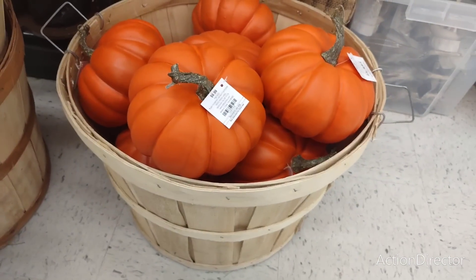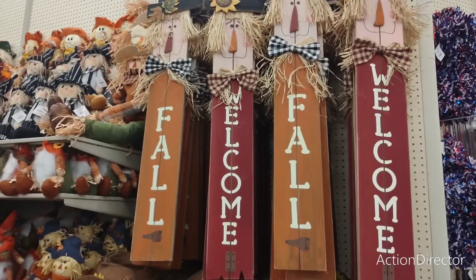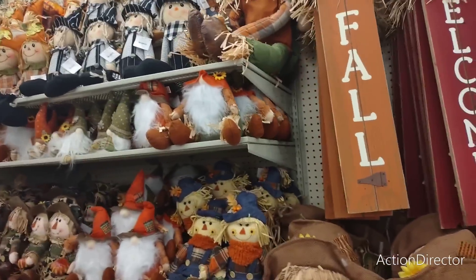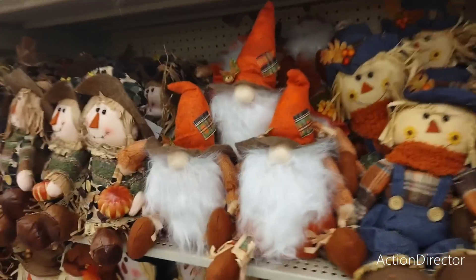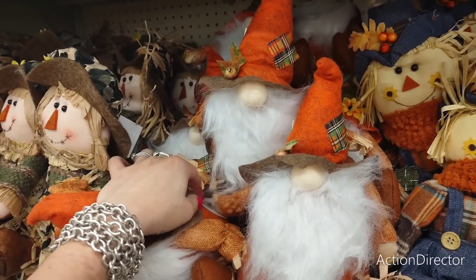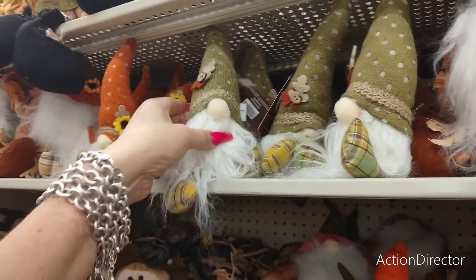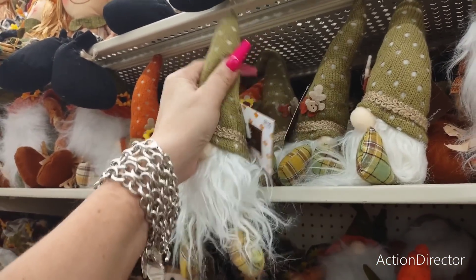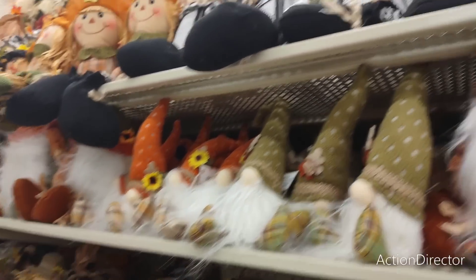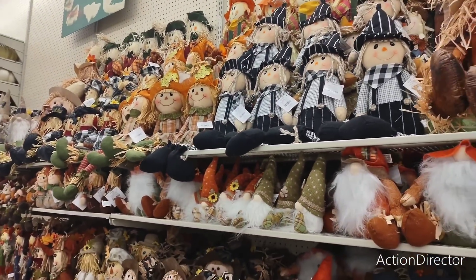Isn't that cute to put on your porch? They have shutter signs — I believe they're like $39.99. They also have cute gnomes that are also little scarecrows, going to be $16.99. They have smaller gnomes with their hats, super cute at $9.99, in green and terracotta. And look at all of these scarecrows — it is just Scarecrow City here.